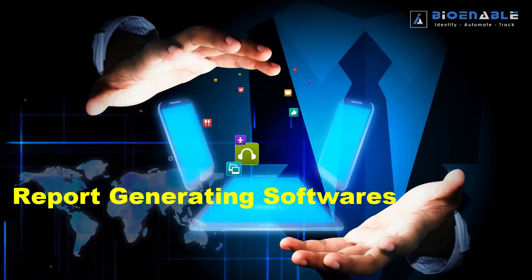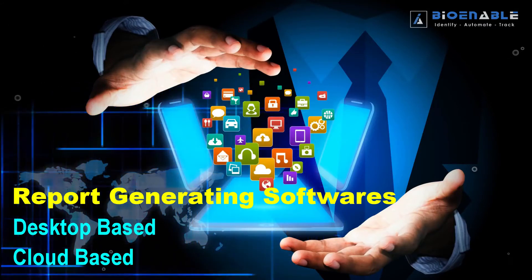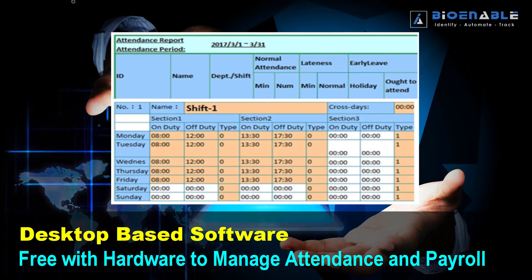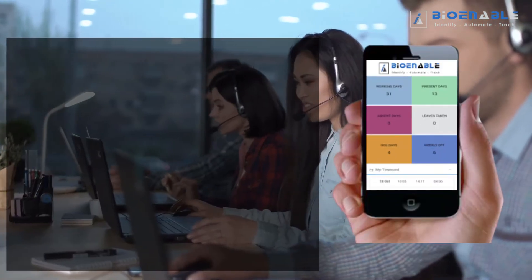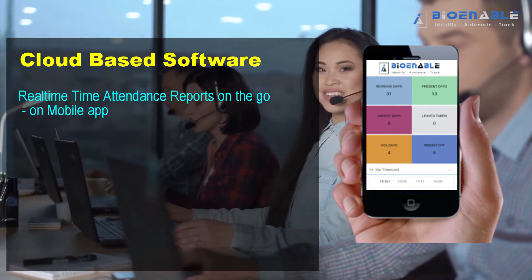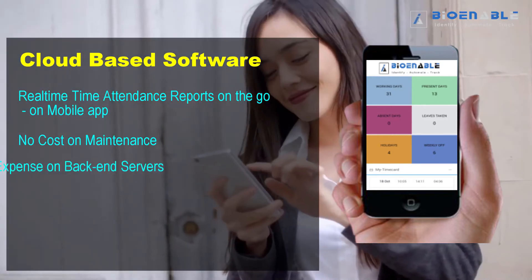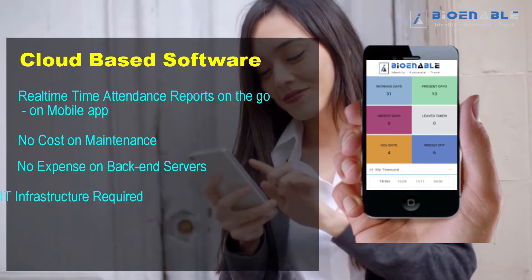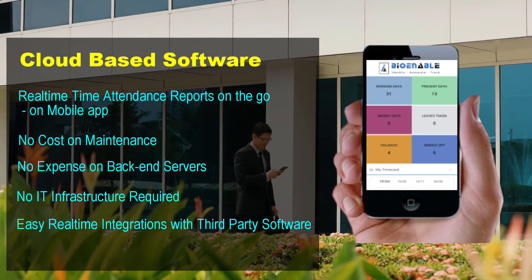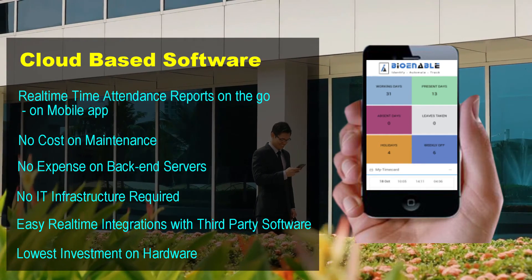For reports, we have two software options: desktop-based and cloud-based. The desktop-based software is free with hardware to manage attendance and payroll. The cloud-based software provides real-time attendance reports on the go via a mobile app, with no maintenance costs, no back-end server expenses, no IT infrastructure required, easy real-time integrations with third-party software, and the lowest investment on hardware.